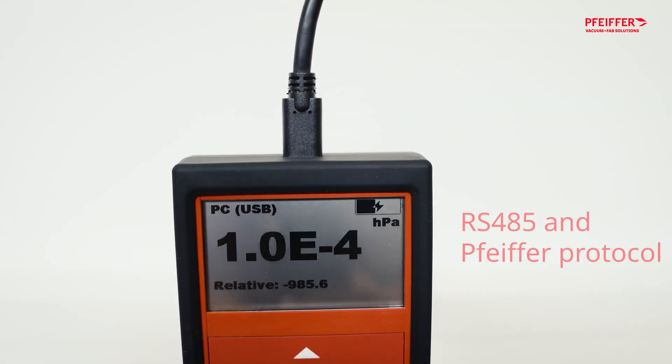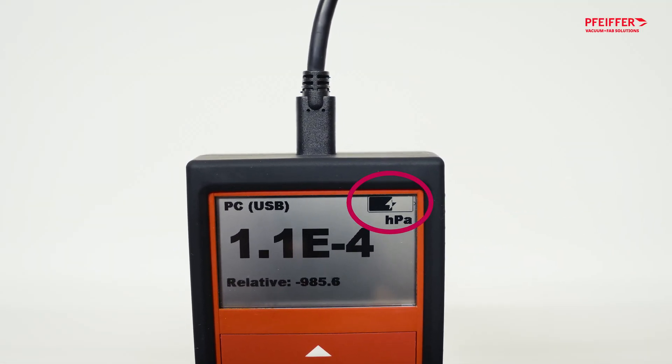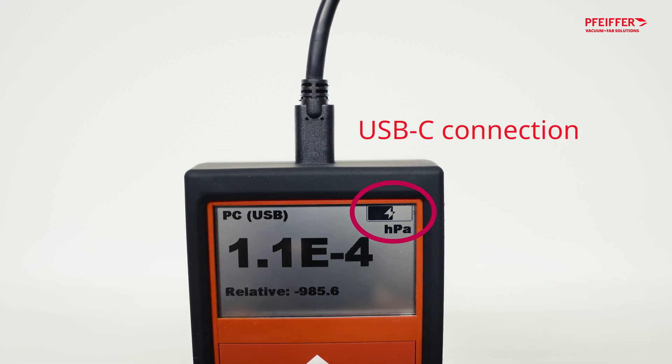The data can also be processed directly via RS485 and the established Pfeiffer protocol. The device can be charged and settings can be changed through the USB-C connection.